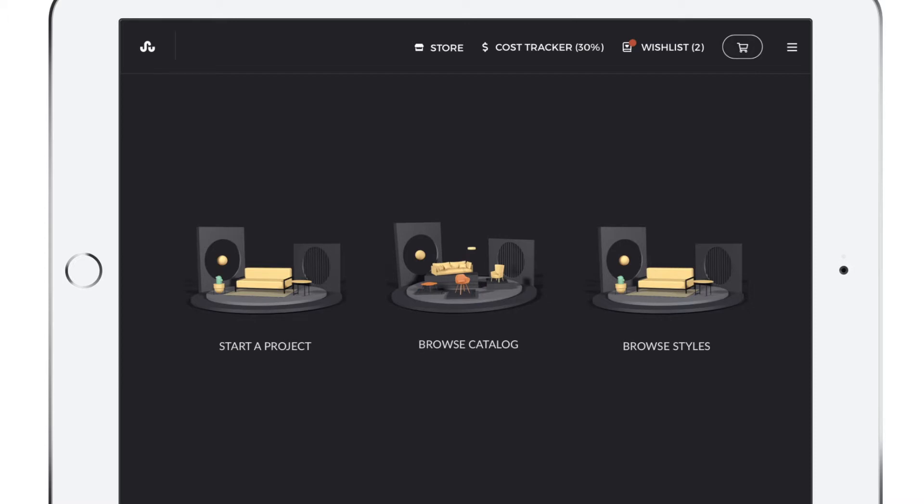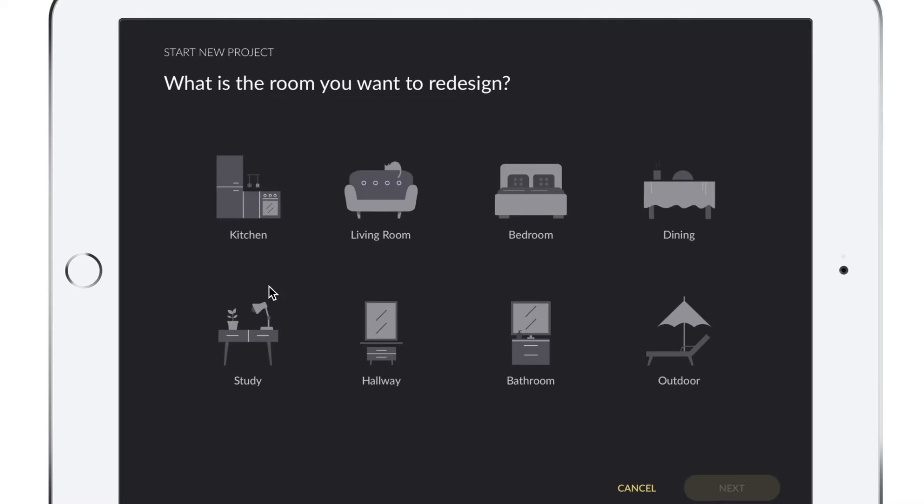Jane is initially greeted with a screen when she opens the app, and she has options to start a project, browse the catalog, or browse styles. Because she knows what she wants, she's going to dive in and start a project.